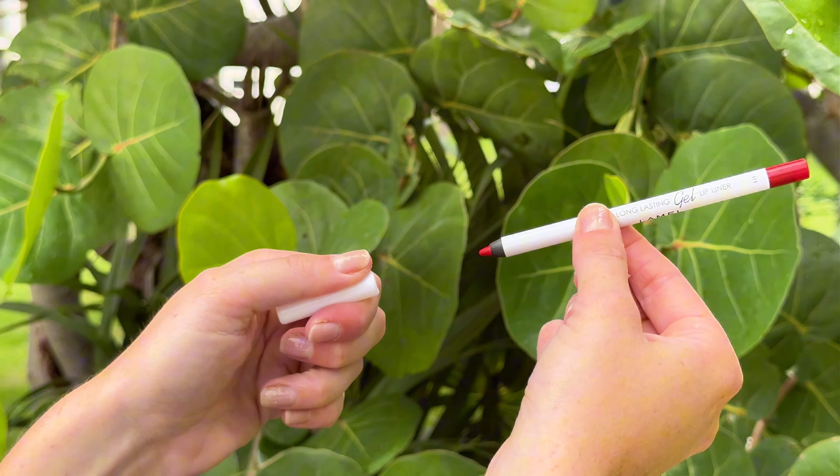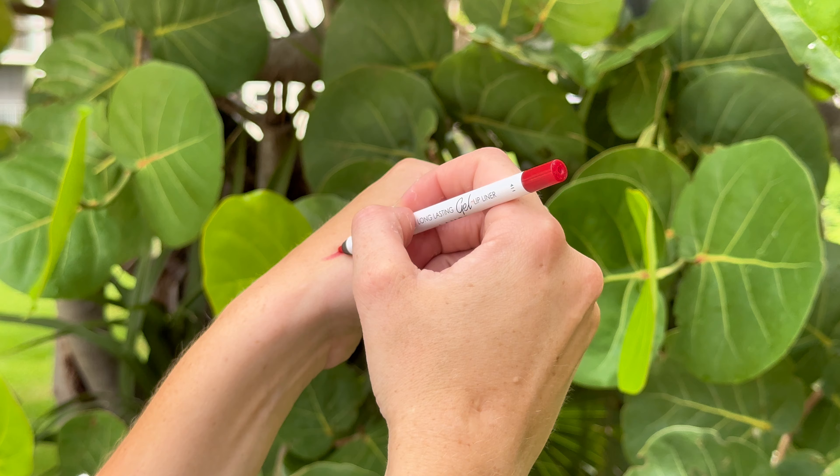With shades like Nude Pink 407, Nude 409, Red 411, Mauve 410, and 412, there's a color for every mood and occasion.